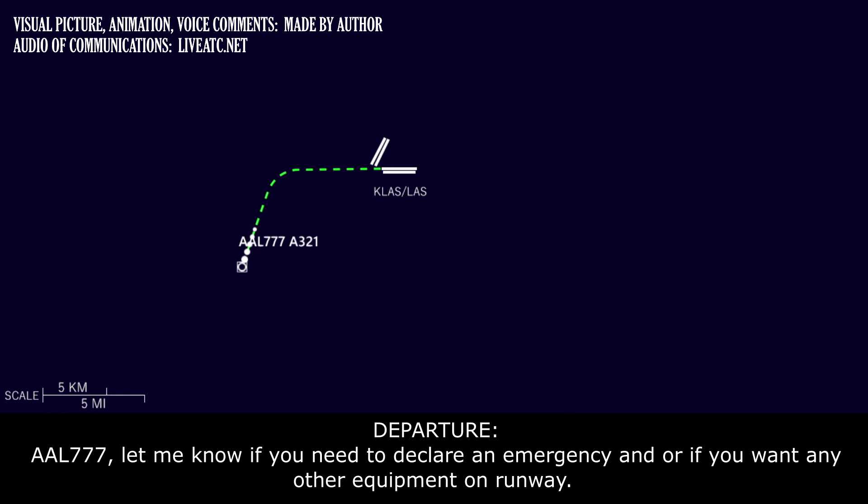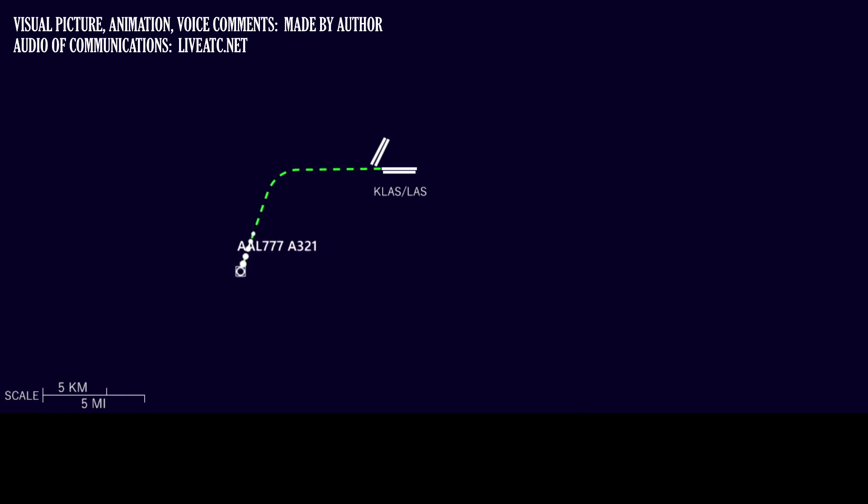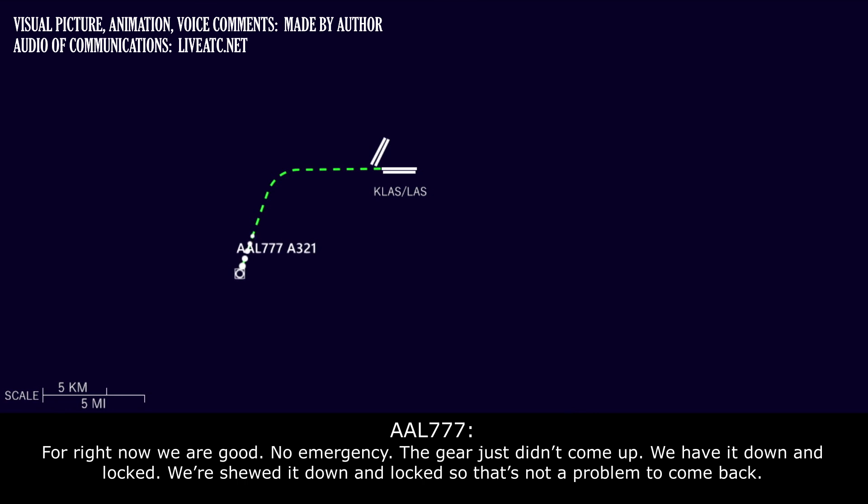American 777, let me know if you need to declare an emergency and or if you want any equipment rolling. For right now we're good, no emergency. The gear just didn't come up — we have it down and locked, showing all down and locked, so that's not a problem to come back.